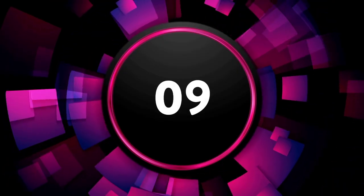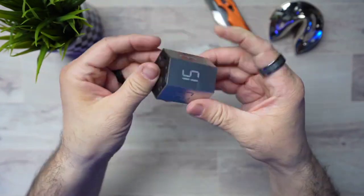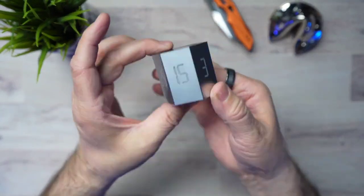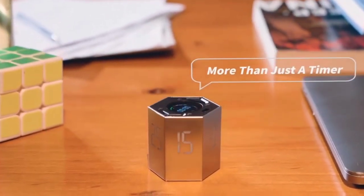The 9th on the list is the TickTime Pomodoro Timer, a digital cube timer. It is a multi-function electronic digital timer — a flip timer with time and alarm function, suitable for work, exercise, and games.